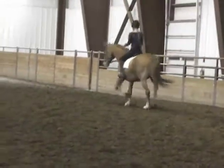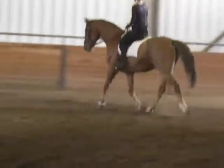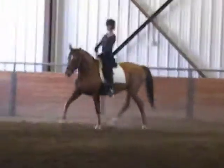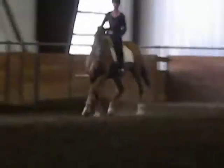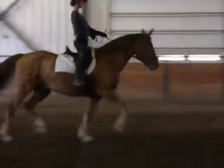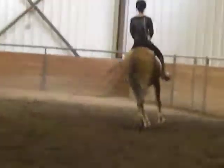Just reach for him and give a little tap. Just like with the transition from walk to trot, you want him to start with his hind legs. He pushes off from behind instead of lifting his front end separately.